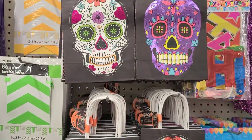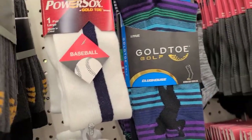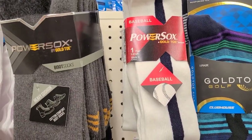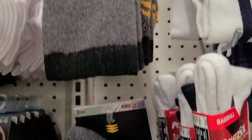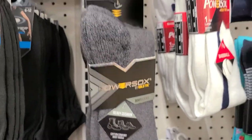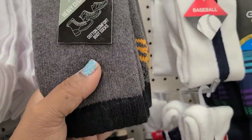These Halloween outer Gold Toe socks are slamming at Dollar Tree. This one is Power Sock the Boots, Gold Toe for men — absolutely gorgeous, really really gorgeous.